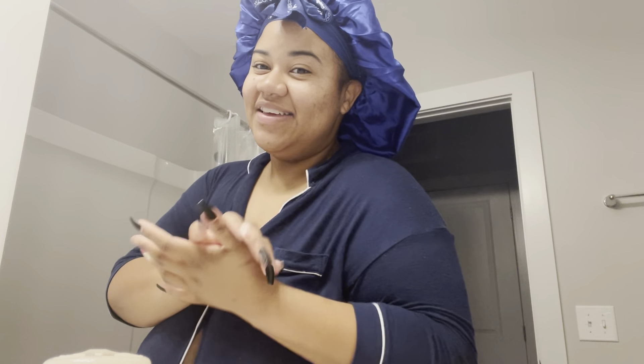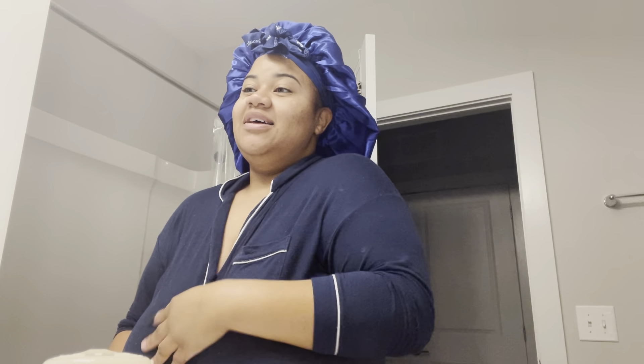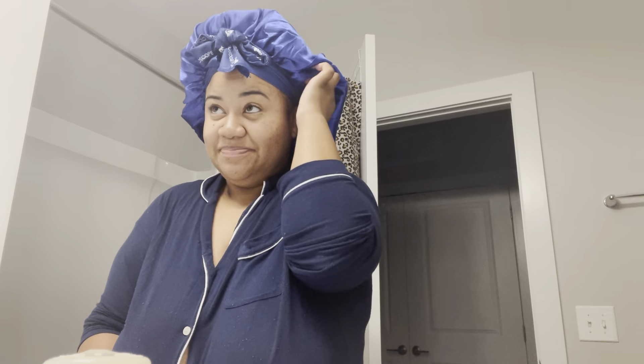Good morning you guys and welcome to Vlogmas week three. We are week three, y'all. I can't believe that December is almost over. We are halfway through. Christmas is literally about to be here in no time. I just cannot believe it. But y'all, this is Vlogmas week three.